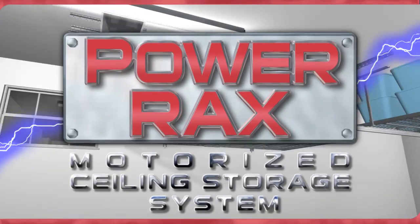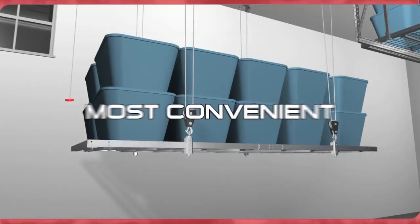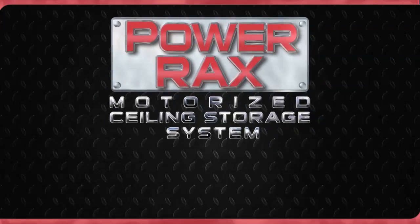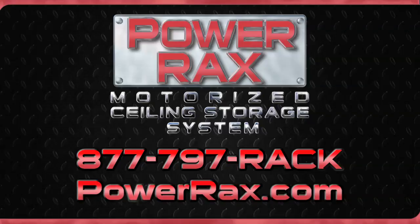The PowerRacks Motorized Storage System is the strongest, safest, and most convenient motorized storage system available today. For more information or to order yours, call us at 877-797-RACK or visit us on the web at PowerRacks.com.